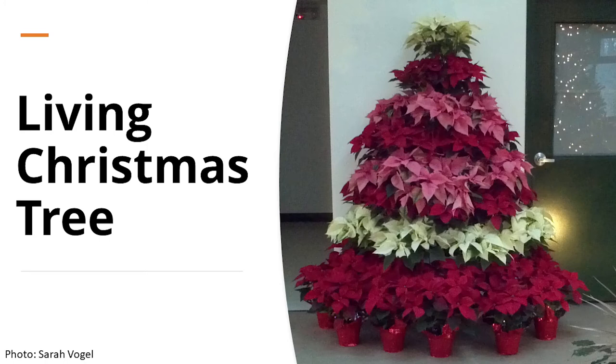Poinsettias can be used to create a living Christmas tree with tiers of poinsettia pots arranged like a Christmas tree. There are also poinsettia trees that are cultivated into a tree form, but they're quite difficult to transport, just because of the nature of the plant.